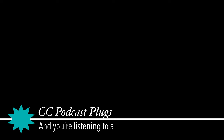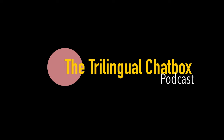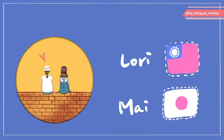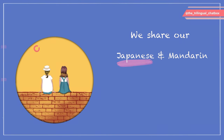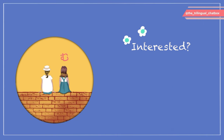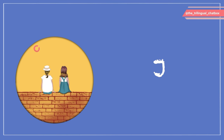I'm Cory Doctorow, and you're listening to a Creative Commons licensed podcast — some rights reserved! This is the Trilingual Chatbox podcast, where Laurie from Taiwan and Mike from Japan share their Japanese and Mandarin language learning experience with their audience in English. If you're interested or you have a similar language learning background, welcome to join us.